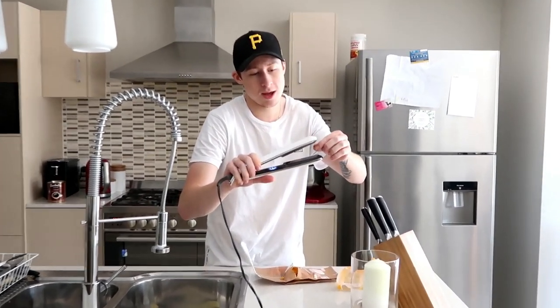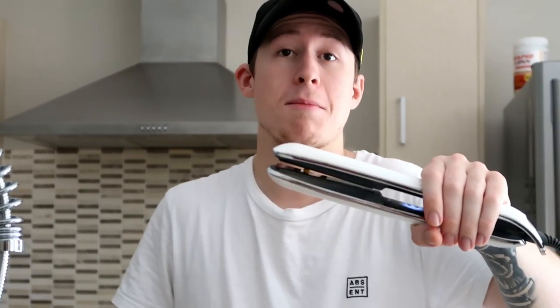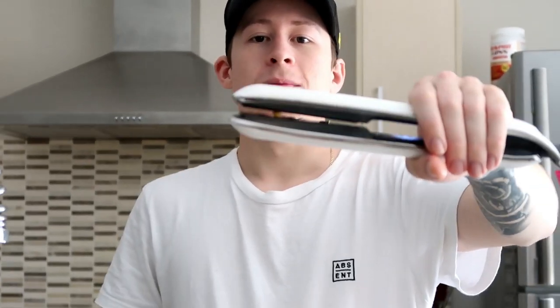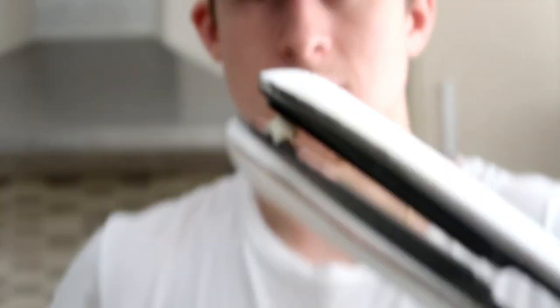You put the popcorn seed on the straightener and press it down. You better not mess up my hair straightener! Once you've got your seed on there, press it down and hold it. I don't know if this works — we're just going to stand here for a few minutes and see what happens. It's starting to smell like popcorn — that nice buttery smell. I've been standing here about 3 minutes... Oh! It popped! Let's taste it. Must be something from the heat that gives it that taste — absolutely gorgeous. This TikTok life hack is real.